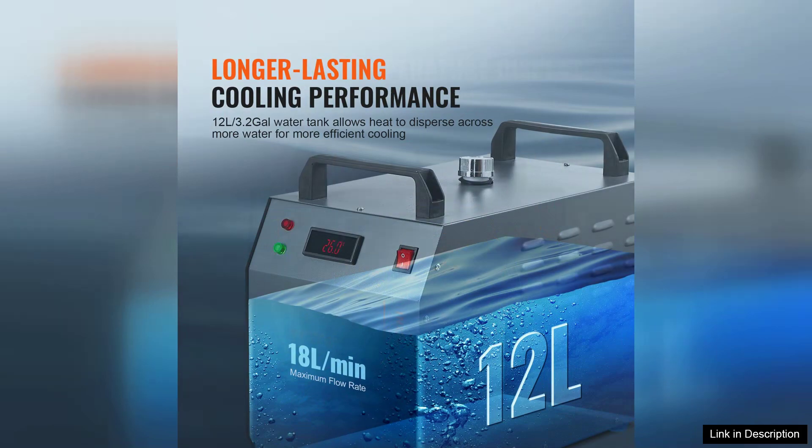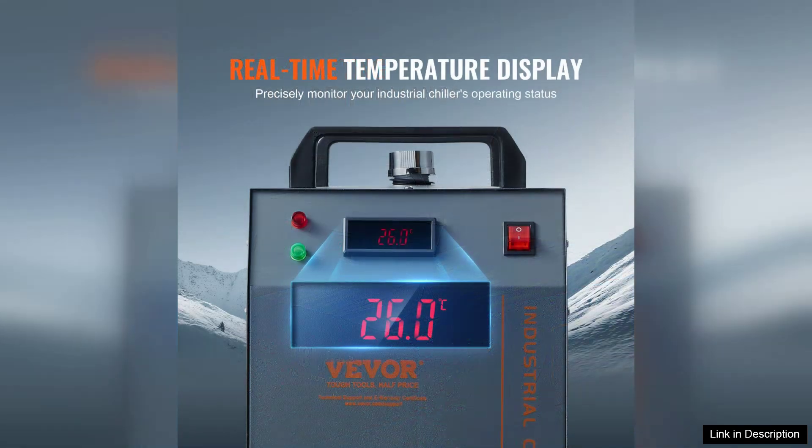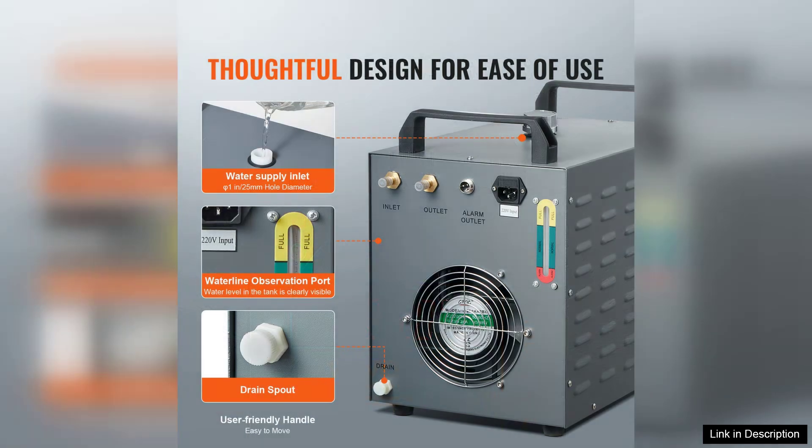The cooling capacity is remarkable — it efficiently maintains temperatures, ensuring my machinery operates optimally. Installation was straightforward. The user manual provides clear instructions, making it easy even for those who are not technically inclined.